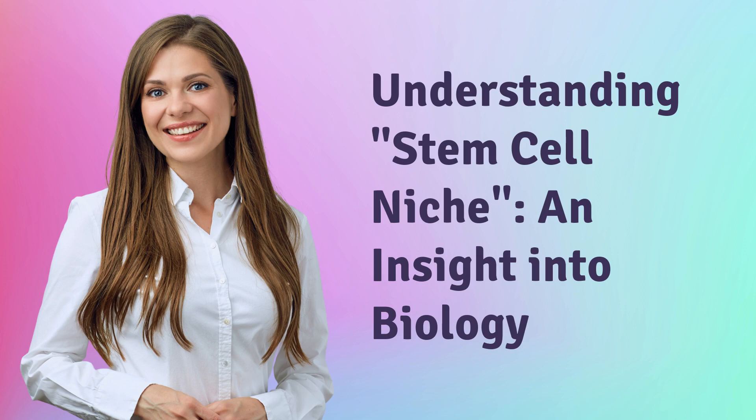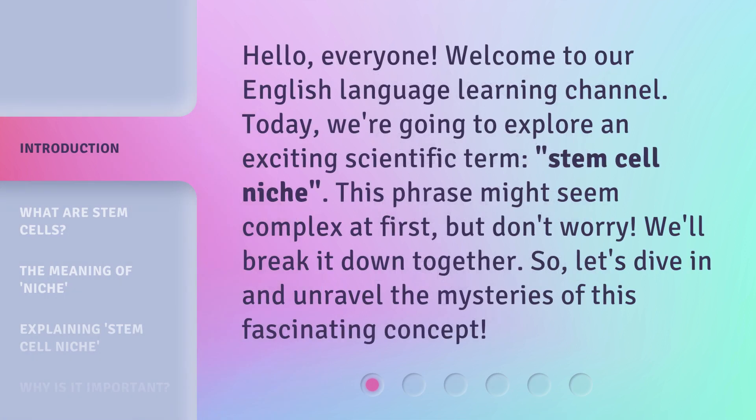Understanding Stem Cell Niche and Insight into Biology. Hello, everyone. Welcome to our English Language Learning Channel. Today, we're going to explore an exciting scientific term: stem cell niche. This phrase might seem complex at first, but don't worry, we'll break it down together. So, let's dive in and unravel the mysteries of this fascinating concept.